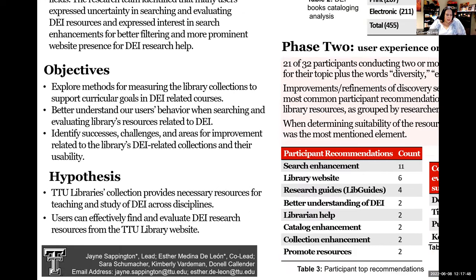Our objectives were to explore methods for measuring library collections to support curricular goals and DEI-related courses, to better understand our users' behavior when searching and evaluating libraries' resources related to DEI, and to identify successes, challenges, and areas for improvement related to libraries' DEI-related collections and their usability. Our hypothesis was that the library's collection provides necessary resources for teaching and study of DEI across disciplines, and that users can effectively find and evaluate DEI research resources from the library website.